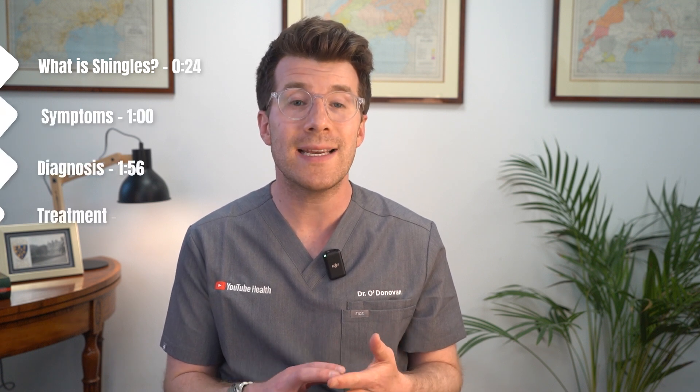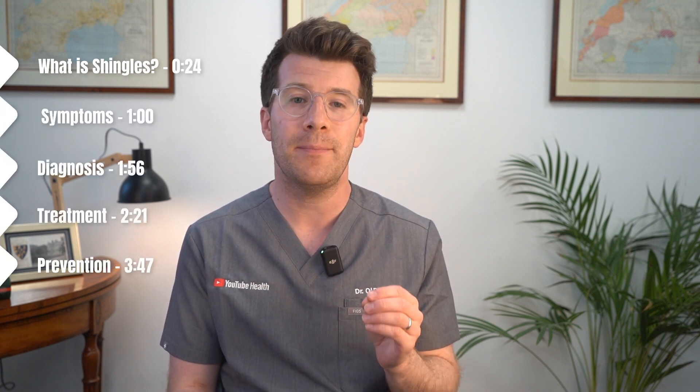In this video we're going to cover what shingles is, its symptoms, how it's diagnosed, treated, and importantly how it can be prevented.